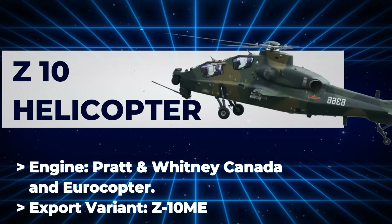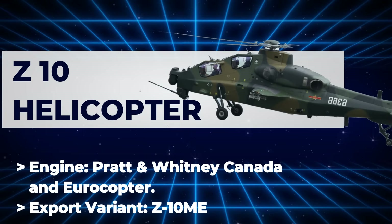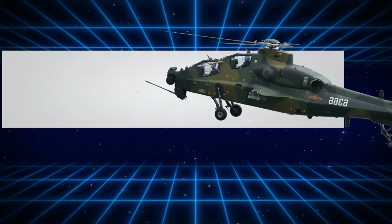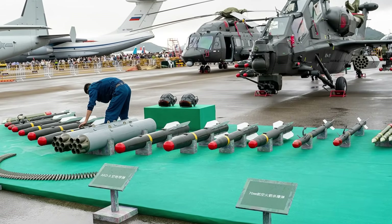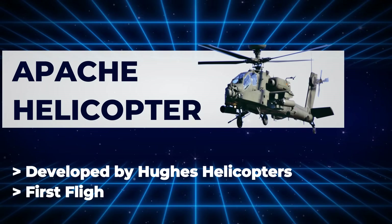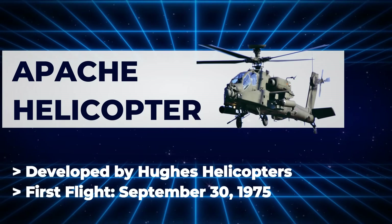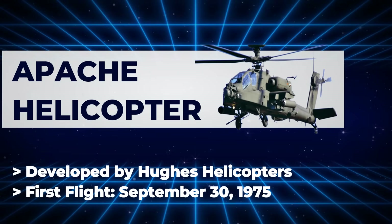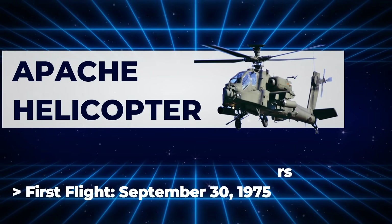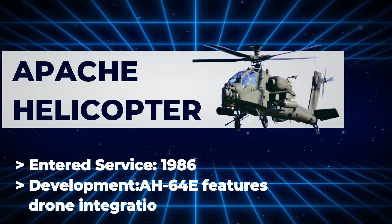The Z-10ME features enhanced engines, armor, and export-oriented upgrades, and was recently inducted by Pakistan. AH-64 Apache: Developer — originally Hughes Helicopters, now Boeing. First flight: September 30, 1975. Entered service: 1986 as the AH-64A.